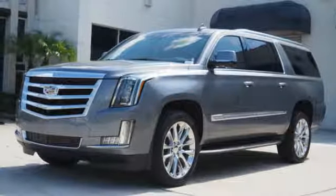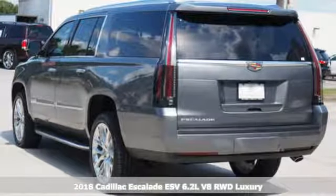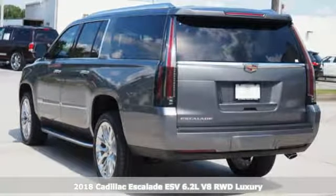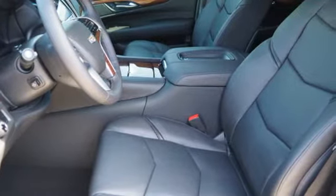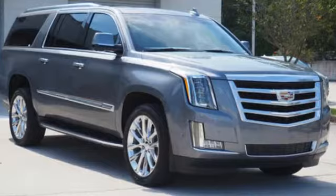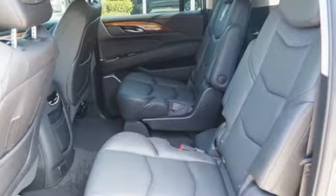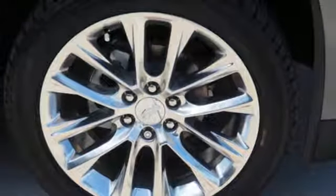It's a 2018 Cadillac Escalade ESV. Iconic presence, functional elegance, purposeful design. It's why driving this Escalade ESV may be the highlight of your day. Beginning with the convenience of the hands-free liftgate and adaptive remote start to the memory package that feels like a warm and familiar embrace, this Escalade ESV welcomes you.